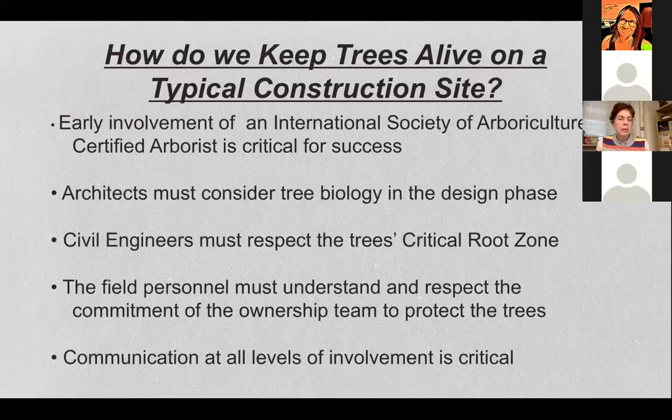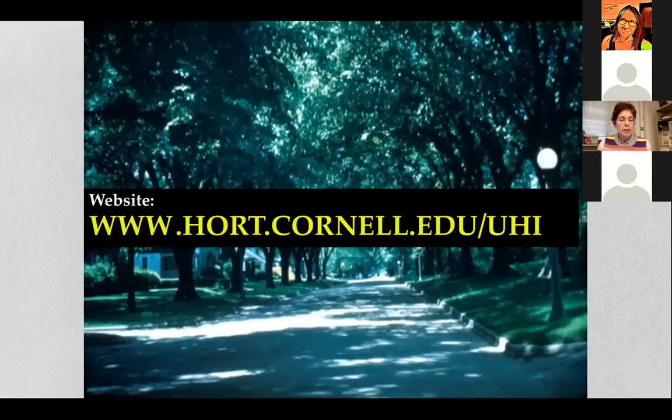In summary: early involvement of a certified arborist is critical for success. Architects and landscape architects must consider tree biology — specifically where roots are — in the design phase. Civil engineers must respect the tree's critical root zone. Field personnel must understand and respect the ownership team's commitment to protect trees. Communication at all levels of involvement is critical.